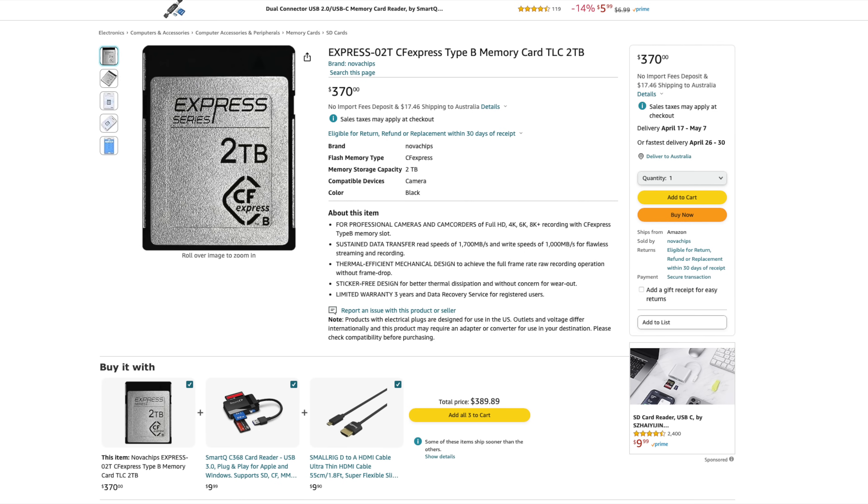And of course, using these links comes at no further cost to you. NovaChips also make SSDs. Doing a little bit of research online, they appear to have been making SSD drives for over a decade.